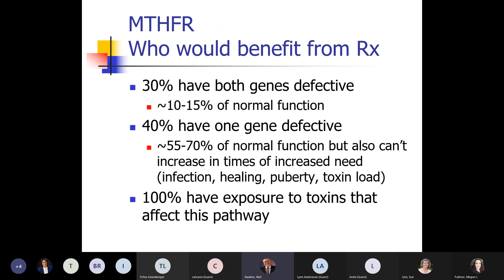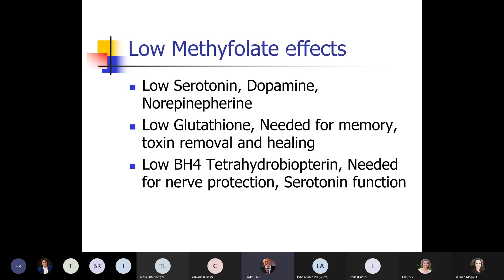About 70% of people in the U.S. have at least a partial defect in this pathway. But all of us are exposed to toxins that will affect it — so it's really something worth looking at for everybody. Low methylfolate means low serotonin, dopamine, norepinephrine, and low glutathione. Glutathione is needed for memory and is in every cell and organelle in the body, so if your glutathione is low, you're in trouble health-wise.